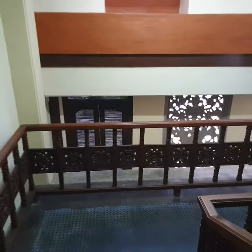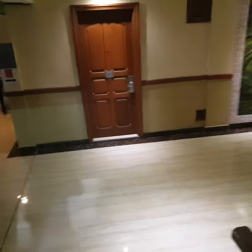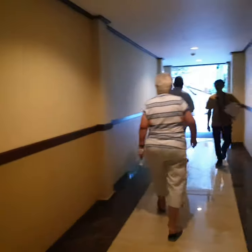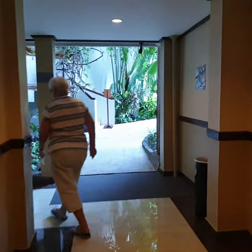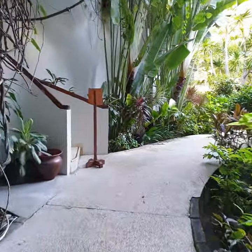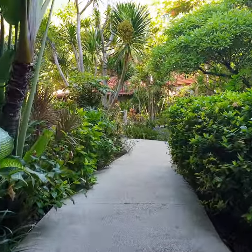Going down one flight of stairs — our awesome room is just down here, third on the right. We're walking through out into the garden area, so this takes us out onto the garden path. You'll see lots of photos attached to this video.